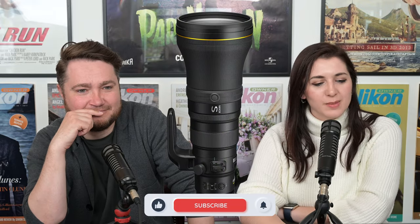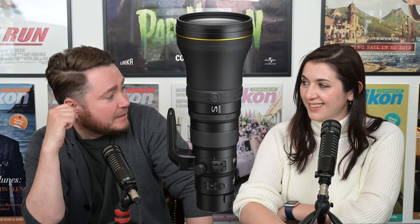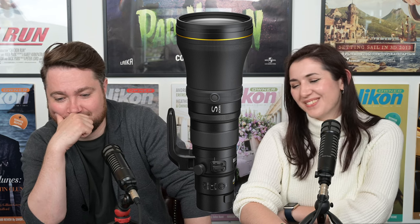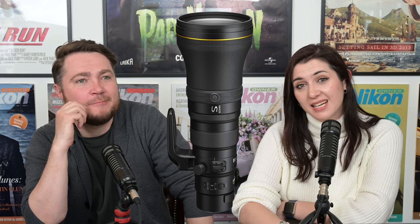Special announcement — the 800mm is officially out. The 800mm f6.3 VRS lens in the Z lineup has been announced today. Obviously we knew it was on its way and were expecting it at some point soon, but we didn't have an exact date. As of the 6th of April, it is now released into the world.